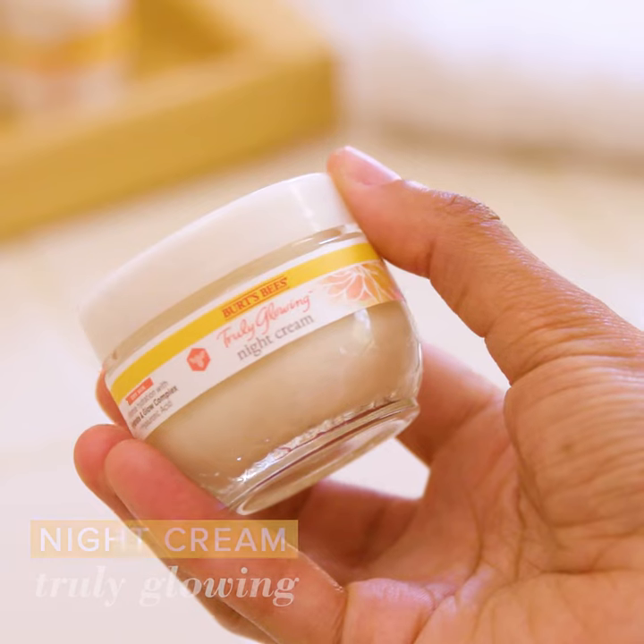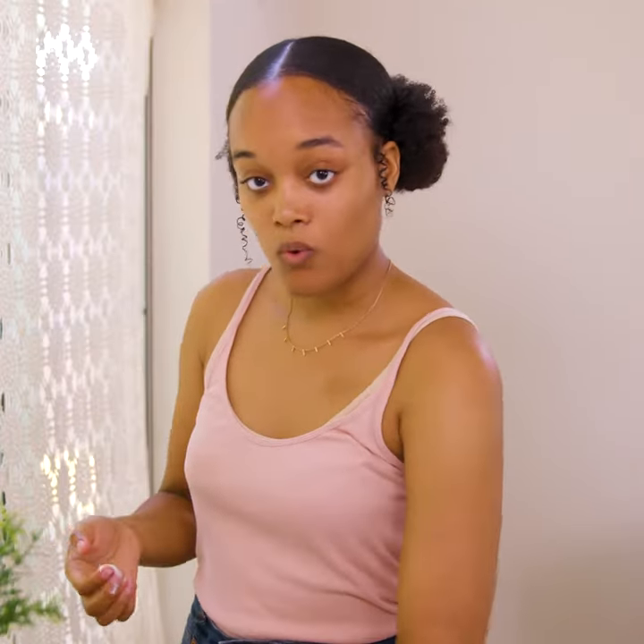At night, I'd cleanse again with the Truly Glowing Gel Cleanser and then I'd apply the Truly Glowing Night Cream, which is just a little bit richer and really soothing. It can sink in while you sleep so when you wake up, you have happy, healthier looking skin. And it's super smooth.